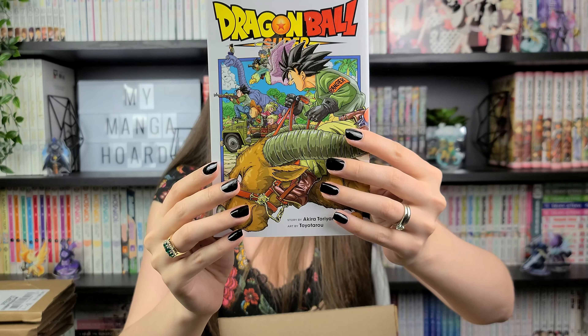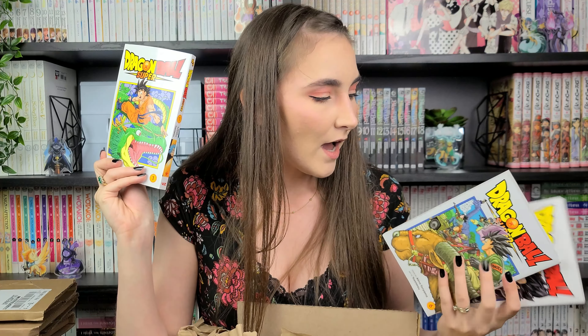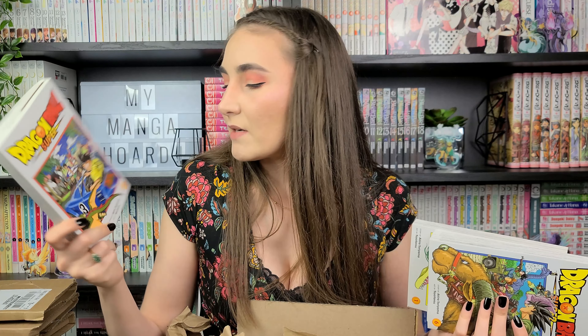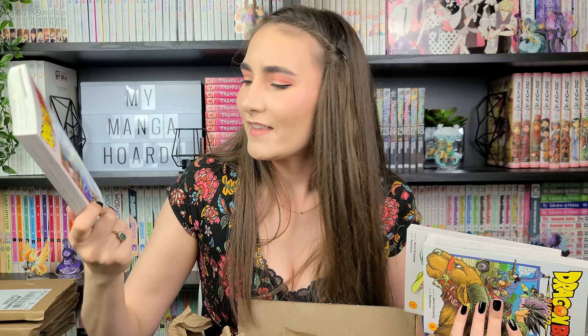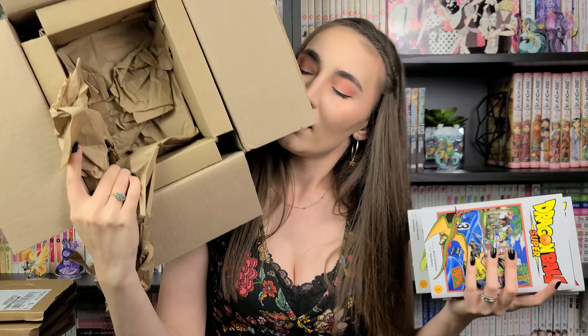We have Dragon Ball Super Volume 6. I have a feeling most of these books in this box are Dragon Ball Super, so I'm just going to pull those out first. We have Dragon Ball Super Volume 12, and Volume 1 — I really love this cover. I think the art in Super is really well done. It's actually done by a different mangaka; it's not done by Akira Toriyama. The artist Toyotaro did a wonderful job. That's also Volume 3. The rest of the volumes are in the big box, so I'm going to open that up now and pull them all out.